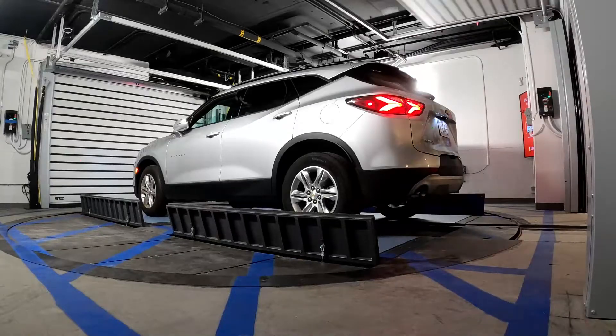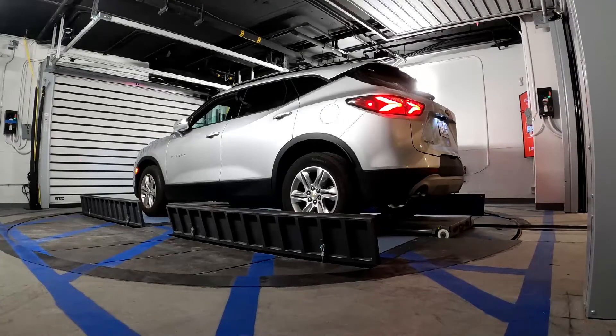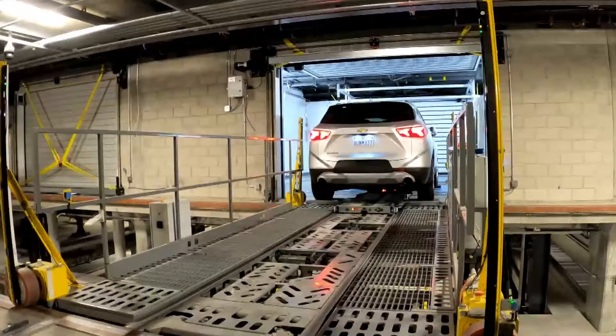The Pace technology utilizes shuttles to convey the vehicle to and from its parking position. Multiple shuttles can be utilized to achieve higher performance levels.